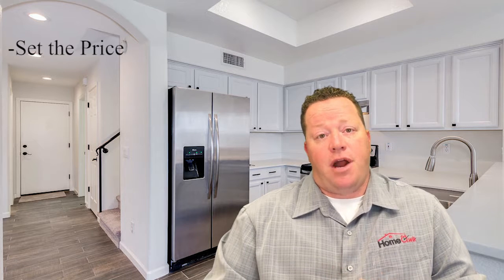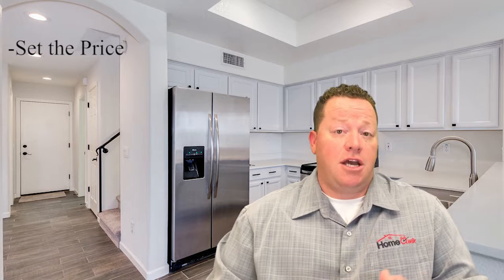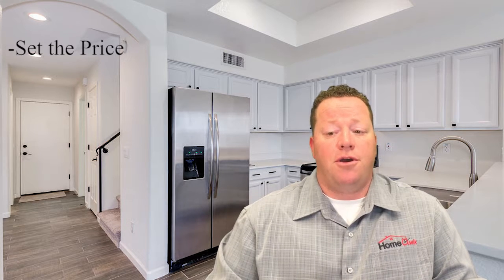Hi, this is Noel with HomeQuick and I want to explain to you our 21-day rent guarantee. First off, we must set the price. So between you and us, we'll go through our comps and our rent range software to come up with an agreeable price to start marketing your home.